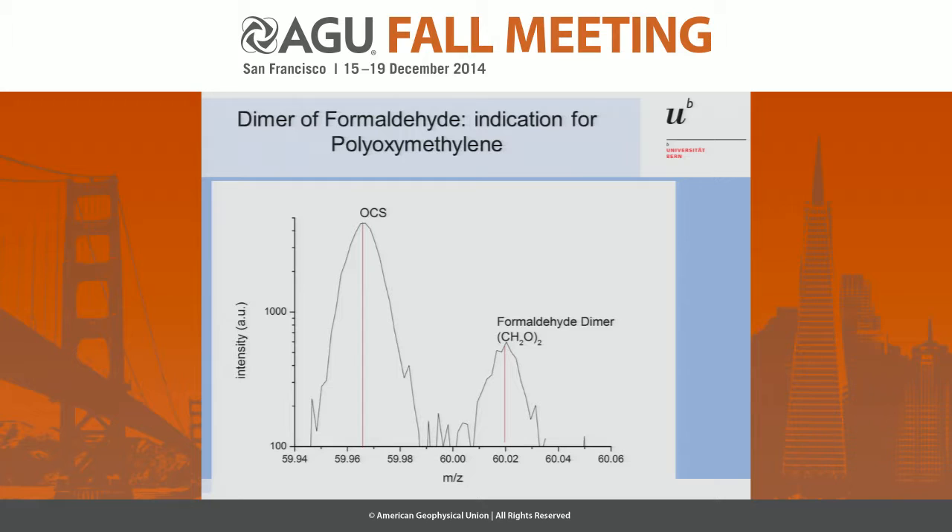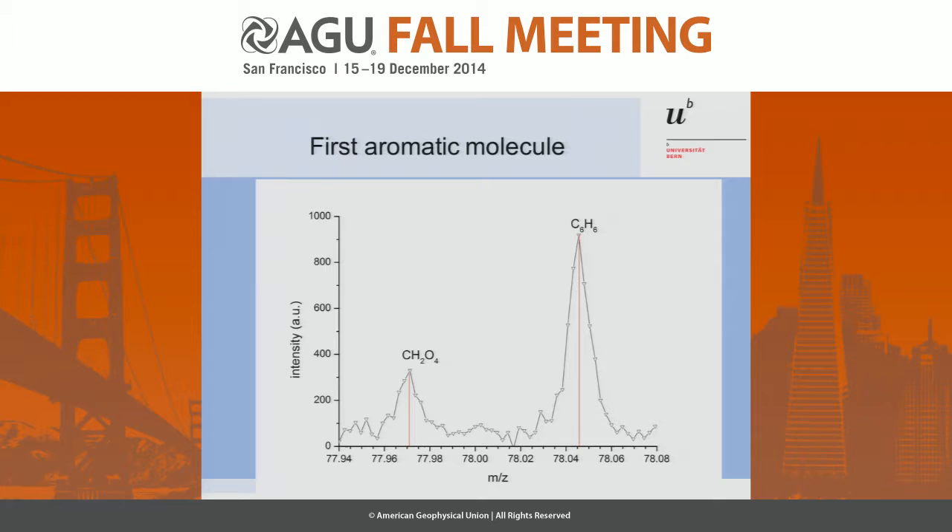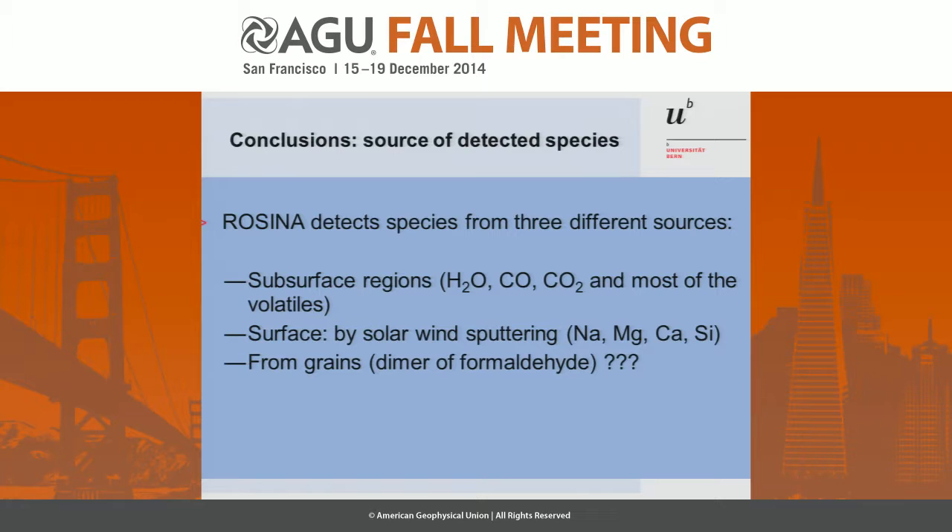And finally, our first aromatic molecule — benzene, as you see here. So our conclusions: ROSINA has already detected a lot of things in this coma. It's surprising what you can do with a mass spectrometer in a cometary coma. We see species from subsurface regions, mainly H₂O, CO, CO₂ — there is almost no water on the surface, so it has to be subsurface, and probably most of the volatiles come from subsurface regions. We see species from the surface itself by solar wind sputtering. And we see, probably, species from grains — the dimer of formaldehyde is a hint that this may come from grains.